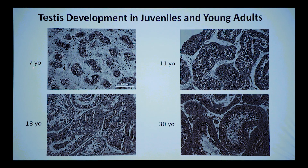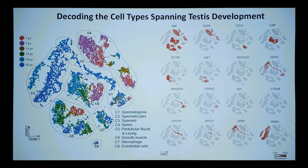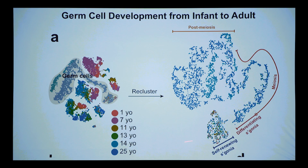Puberty: the male testis and female breast are the two organs that change dramatically after birth. In a seven-year-old, the testis basically has little cords — no seminiferous tubule, no lamina — basically cords of Sertoli cells with disorganized spermatogonial stem cells among small Sertoli cells. Then an amazing physiological change happens: the thick lamina forms, the lumen develops, and the developmental progression is set up. We profiled about 10,000 cells from ages 1, 7, 11, 13, 14, and 25.